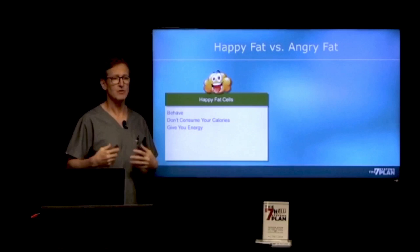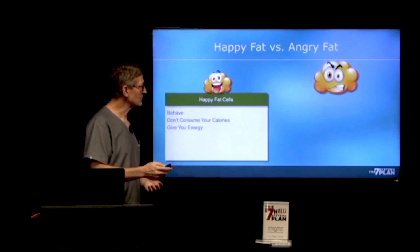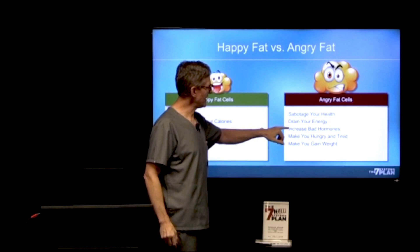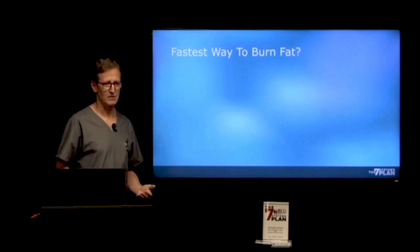So you don't want to have angry fat — your fat should be happy fat. I have happy fat: it just behaves, it sits there, it doesn't consume my calories, and when I need some energy it gives me some energy. It's a perfect deal. When you stuff those fat cells more and more, they become angry — they sabotage your health, drain your energy, increase bad hormones, make you hungry and tired, and make you gain even more weight. It's a vicious cycle.